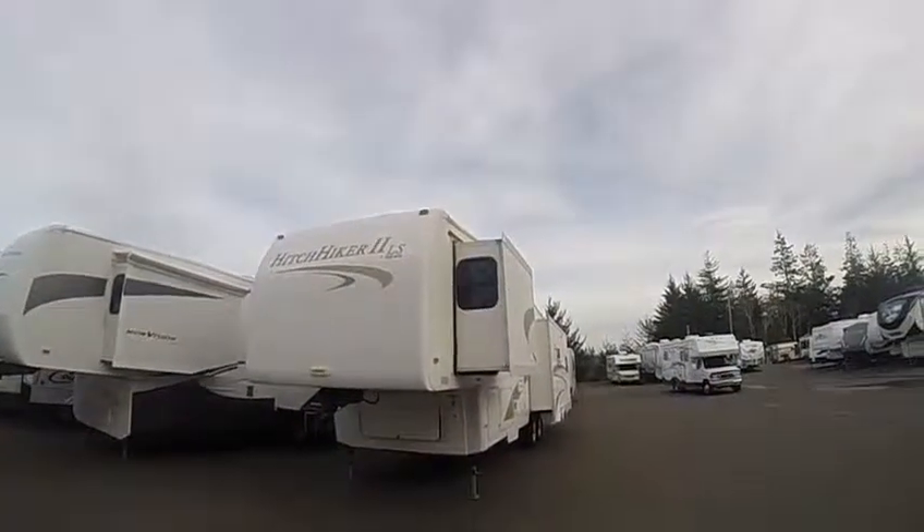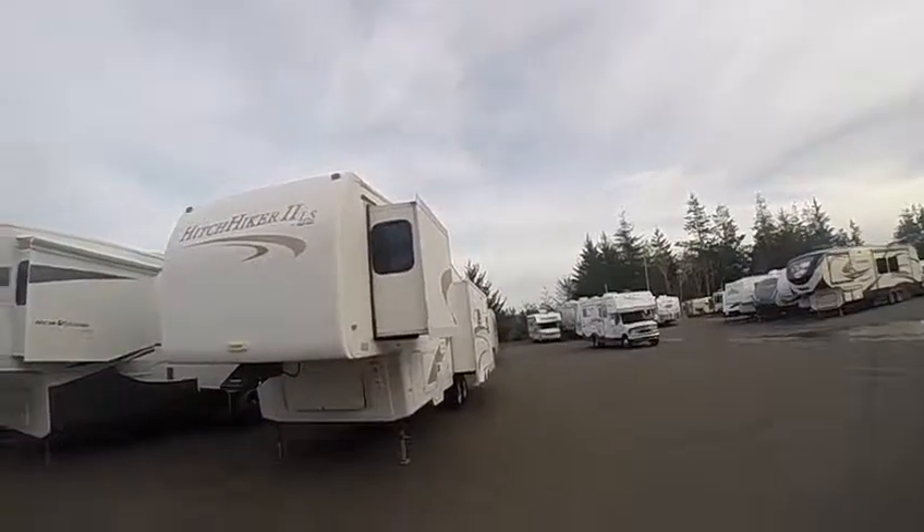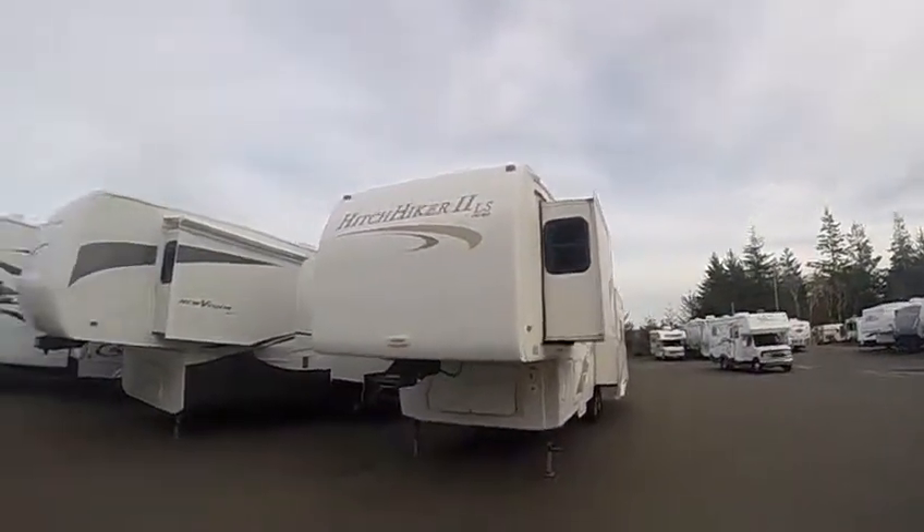This is a Hitchhiker II LS, model 34-5 IKTG. It's a rear living RV with three slide outs, two big ones in the rear and one in the bedroom.